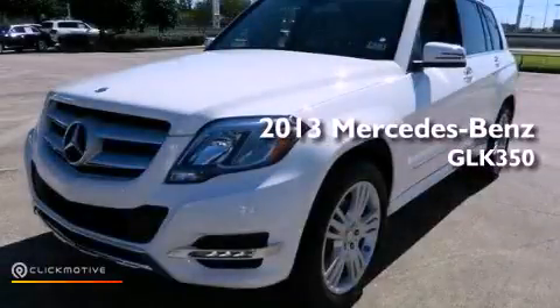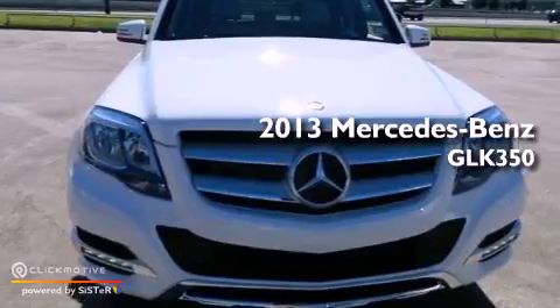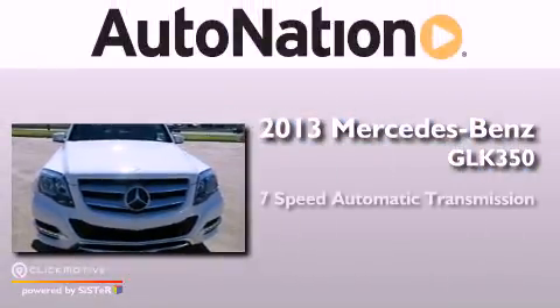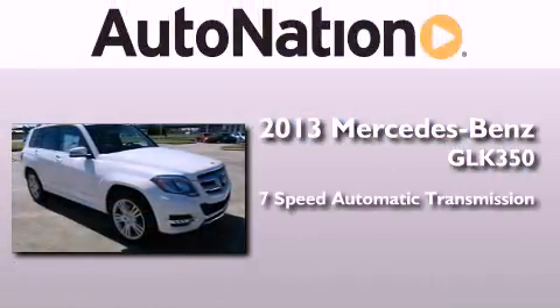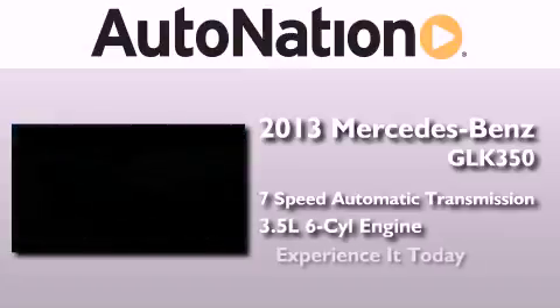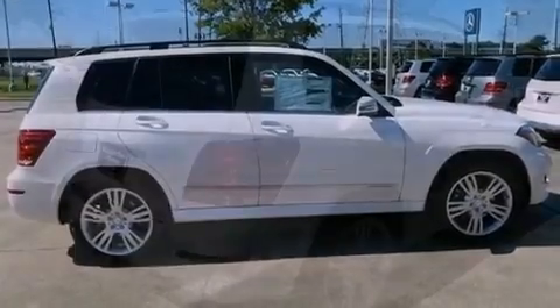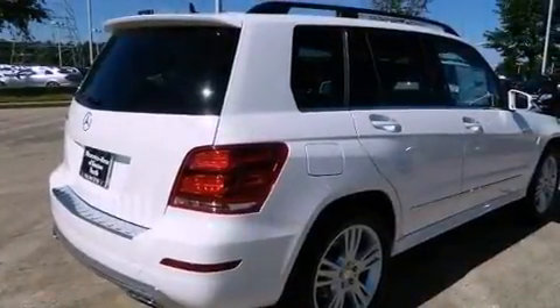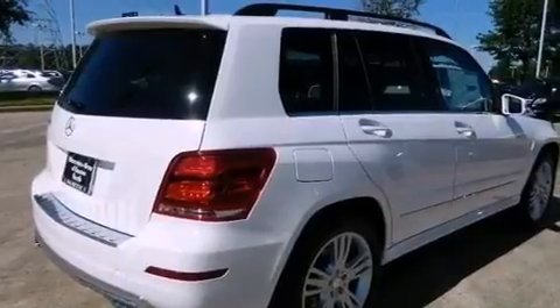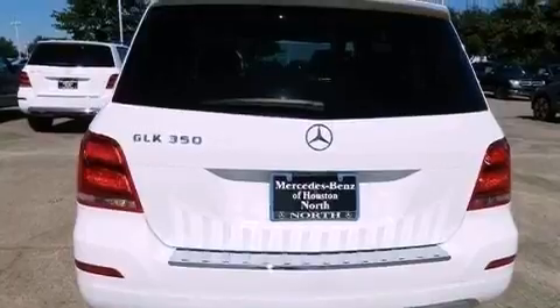This is a brand-new 2013 Mercedes-Benz GLK 350. This crossover has a 7-speed automatic transmission and a 3.5-liter V6. Its top features include a front and rear multi-link suspension and a sport suspension.